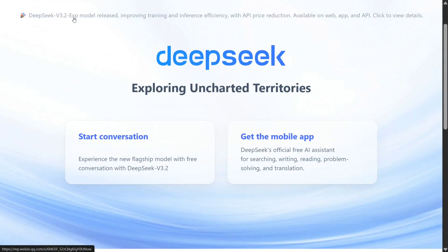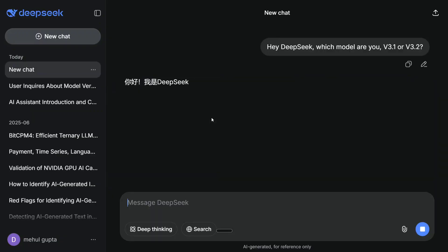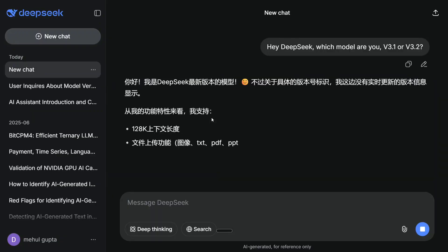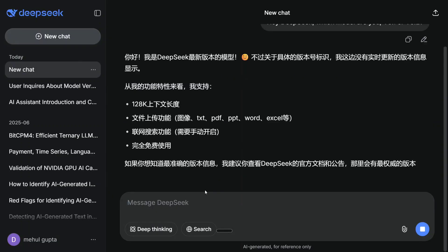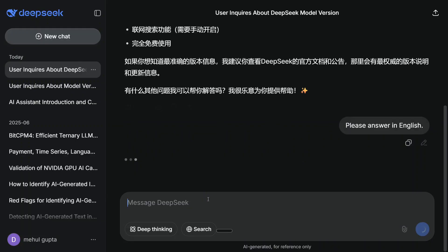DeepSeek V3.2 exp model release — improving training and inference efficiency. Let's try out the model. This is the latest V3.2. If you ask it 'Hey DeepSeek, which model are you — V3.1 or V3.2?' it is not able to answer that directly. It says it is the latest DeepSeek model, but it started answering in Chinese — the age-old problem with Chinese models. We need to ask it to answer in English.